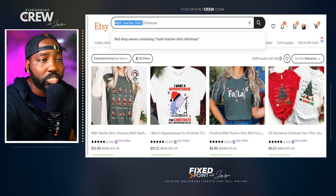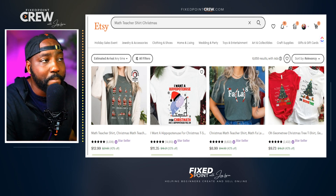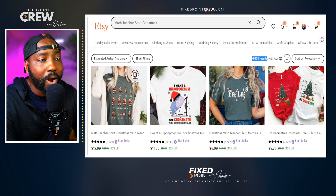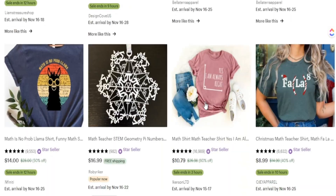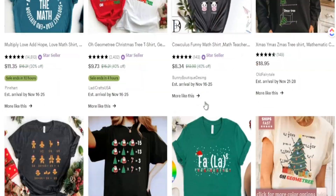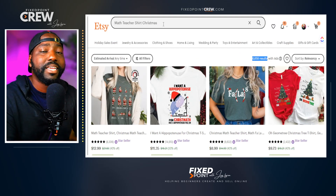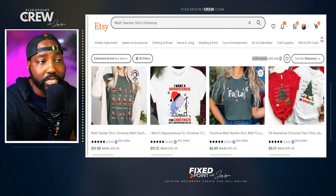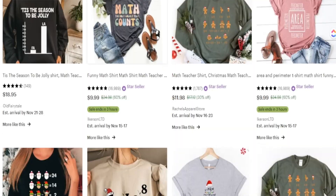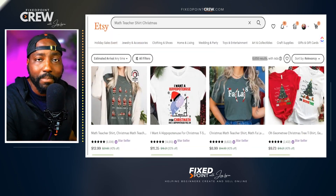Searching 'math teacher Christmas,' I know the search volume for Christmas is high and for math teacher is also solid, so whatever shows up will target the individual who wants a math teacher shirt for Christmas. Crucially, the level of competition has also gone down. This is exactly what I mean by finding those micro niches — creating products proven to be in demand by taking a key phrase and blending it with a particular season to attract that specific buyer.